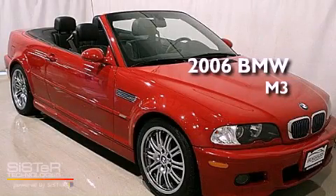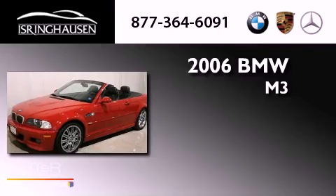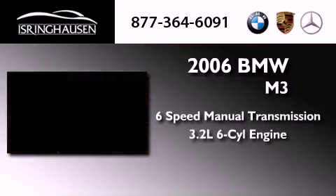This is a 2006 BMW M3. This car has a manual transmission and a six-cylinder engine.